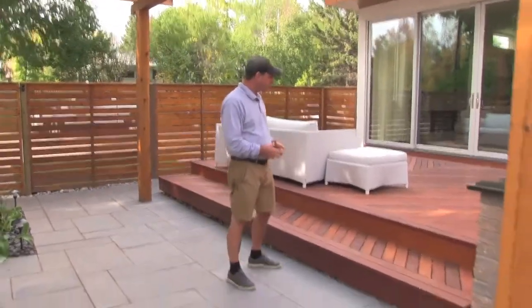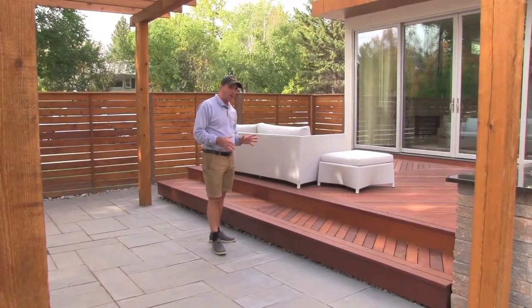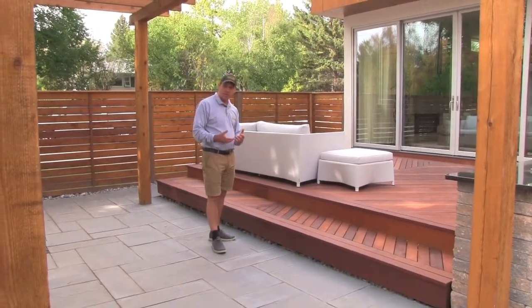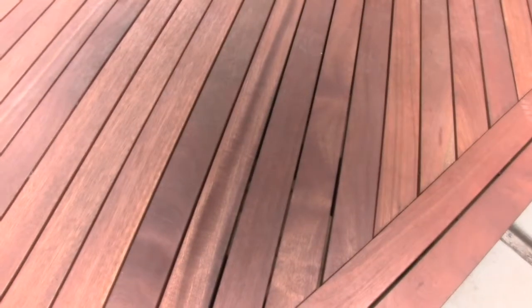We started with a Meranti hardwood deck. The great thing about the Meranti hardwood is it requires a little less maintenance than cedar or pressure-treated decks, and of course the look is beautiful. We put the decking on a 45-degree angle, which really adds to the look.